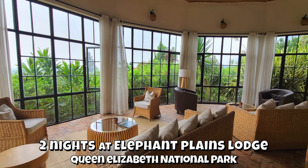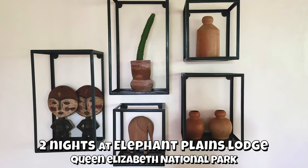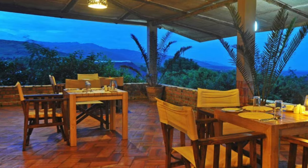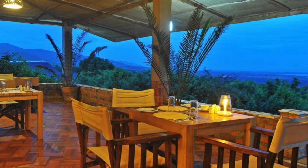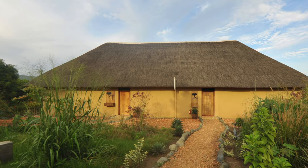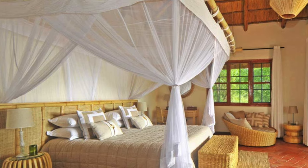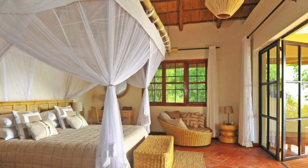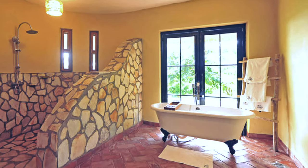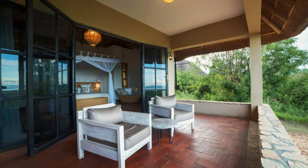We arrived at our next lodge for a two-night stay. The lodge was beautiful with a nice bar and dining area inside and out. Our cottage was very spacious with nice beds with mosquito netting, a cozy sitting area, a beautiful large bathroom with a tub and a shower, and a large veranda with seating outside.